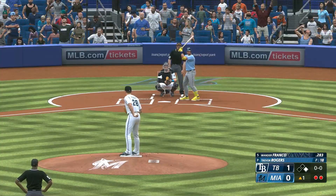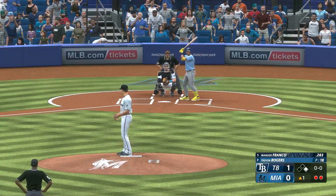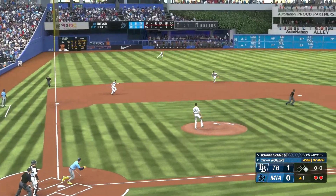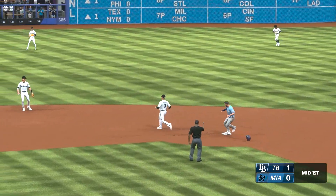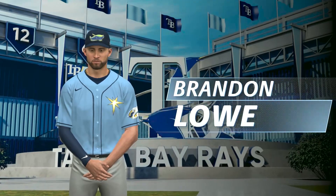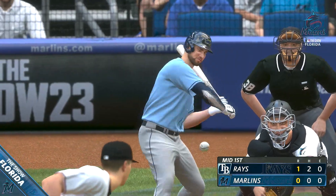Now batting Wander Franco, one for four in Sunday's game. On the ground to the left — Witt, they take the force out, third out. So one run in the inning on that base hit, and the home team is down a run.